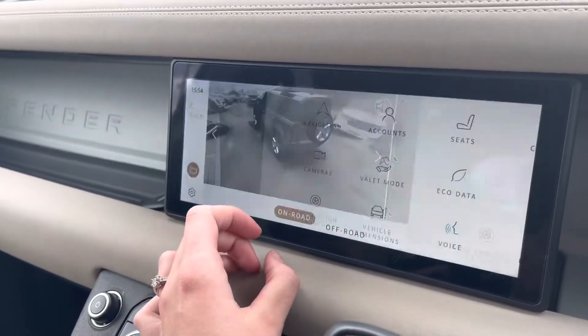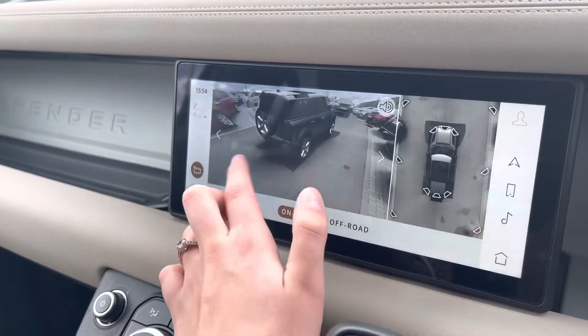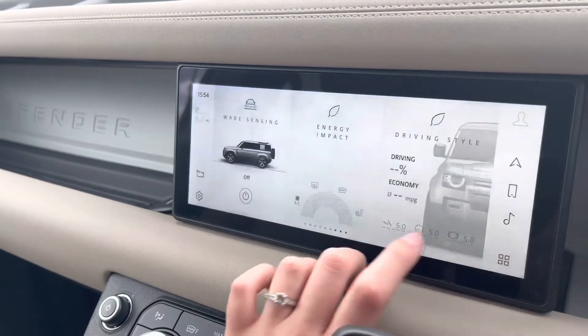You also have a valet mode as well as your surround cameras — this shows you every angle of the car so you can safely manoeuvre in those difficult parking situations. It also has an off-road version.